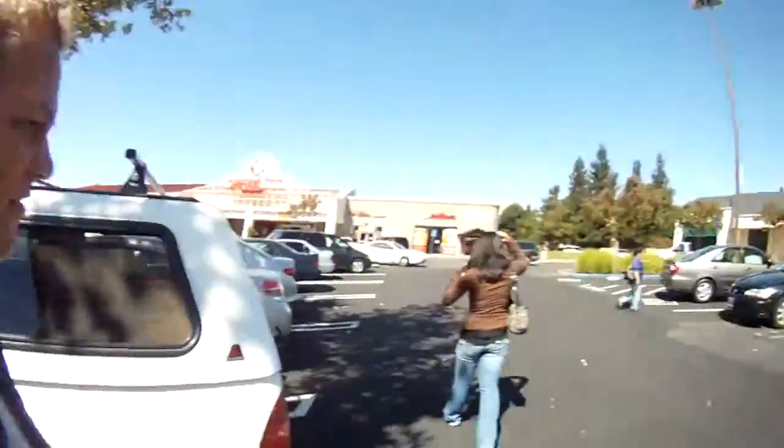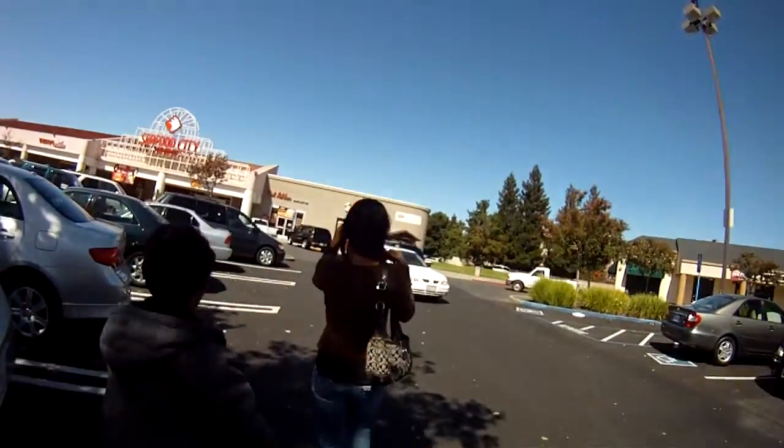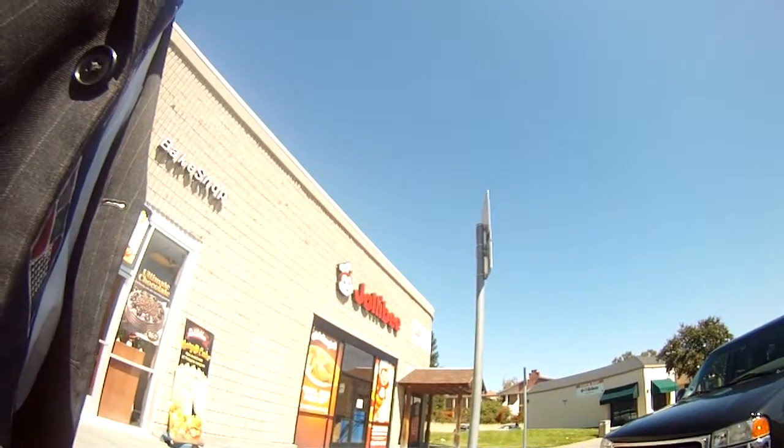Okay, so we're here at Seafood City Sacramento. We're going to go in here and see what we can find. Oh, here's my Nana! Jolly Bee is right here, and Red Robin.